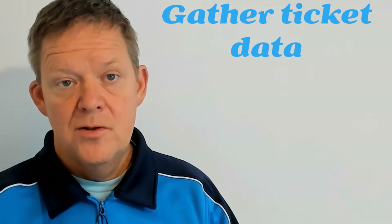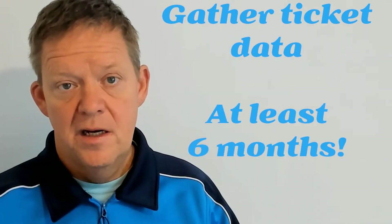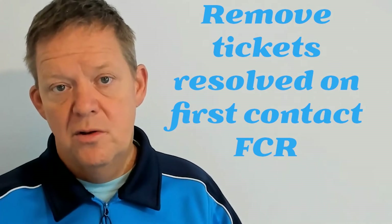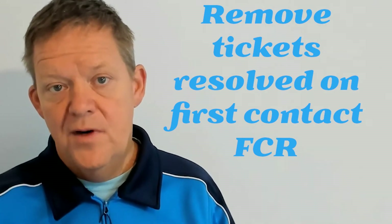There are a number of steps you can take to implement this effectively. Step one: gather the ticket data. You want to gather at least six months of ticket data and export it into a spreadsheet. From there, start filtering, grouping, and sorting. First, remove all the first call resolution tickets — every ticket solved on first call. We're only looking for the ones that were escalated to engineers, developers, and other second or third level groups.